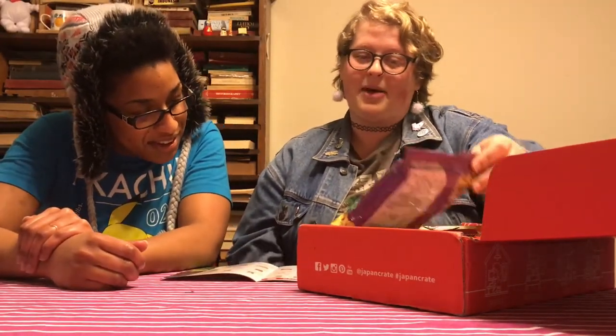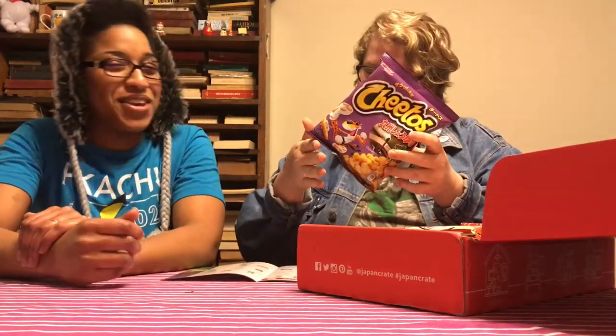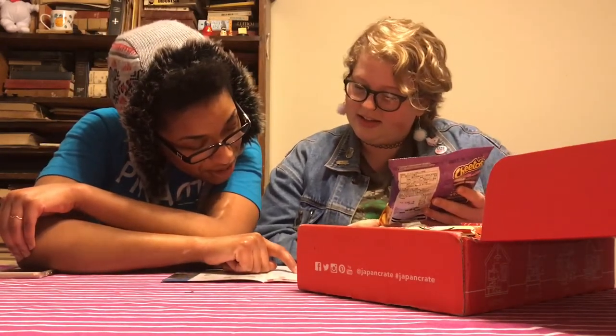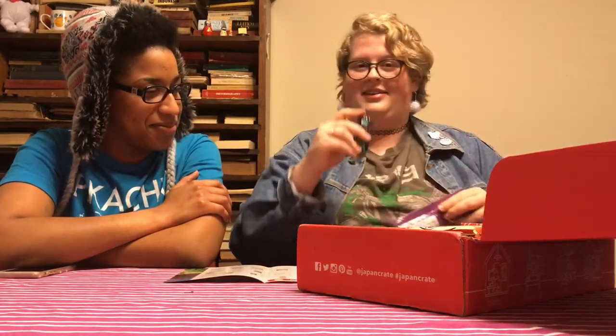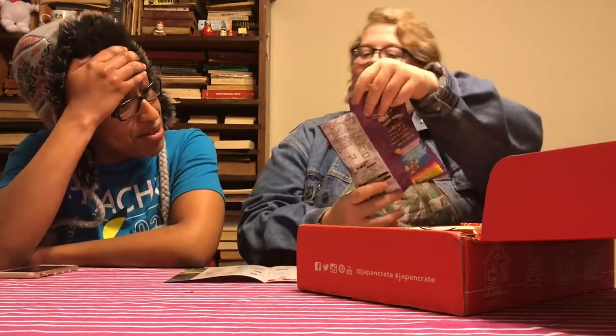First and foremost, the first thing that pops out are these Cheetos — Koi Yashu soy sauce. It means soy sauce Cheetos. That's so boring. Japan's southern island produces a variety of soy sauce sweeter than normal soy sauce, so it's like sweet soy sauce — sweet and salty. Let's pop these puppies open. Look how easy that was to open without a knife!